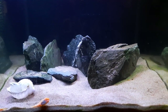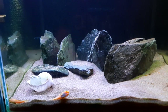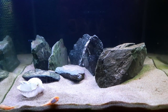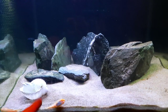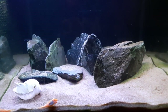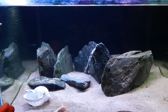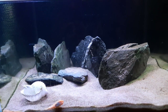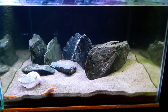One thing I want to mention is the position of the shell. That's where the shell was before, and I've purposely left it in that same position. I'm hoping the female that spawned in this shell will recognize it as the same area and take up residence, then hopefully spawn in the same spot again. I've placed the shell at the front of the aquarium because when I do see fry I need to take that shell out and move it to a grow-out tank — that's what I'll be doing this time around.